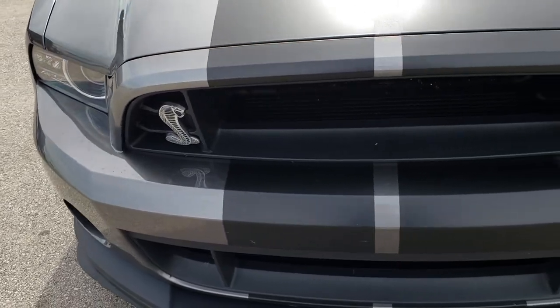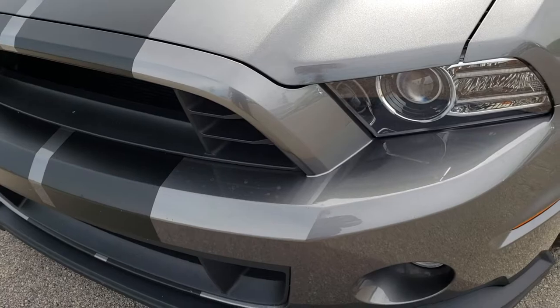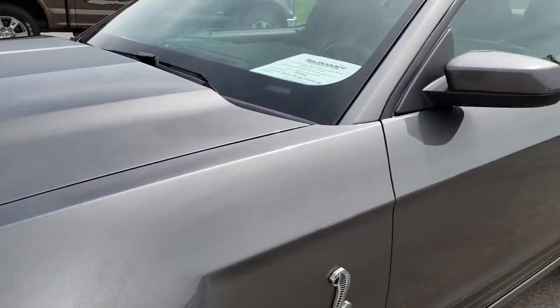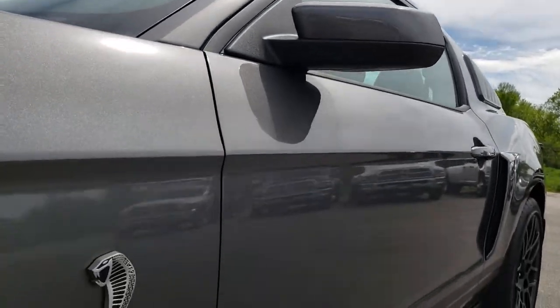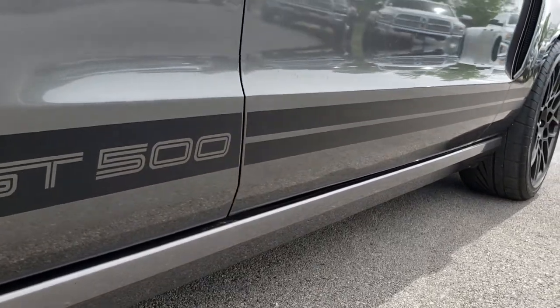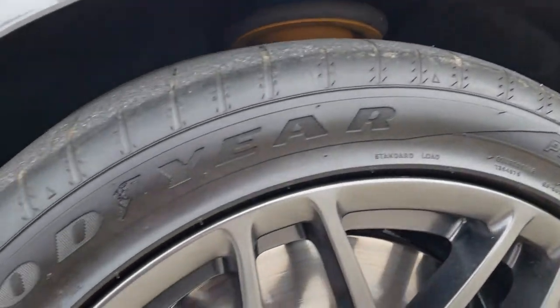From this HD video you will be able to tell that this car is extremely clean all the way around. We shoot all of our videos in 1080p, so if you have HD capabilities on your computer, tablet, or smartphone, turn them on now — it's like you're right here looking at the car with me, and definitely your best way to check out the vehicle before you even get here.